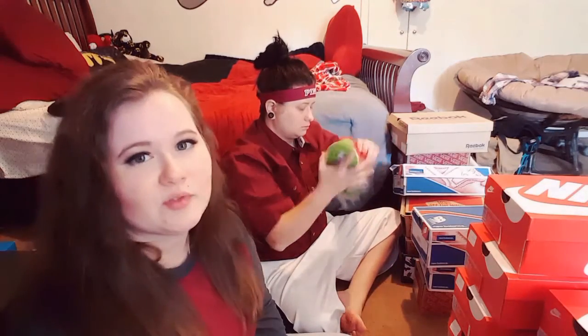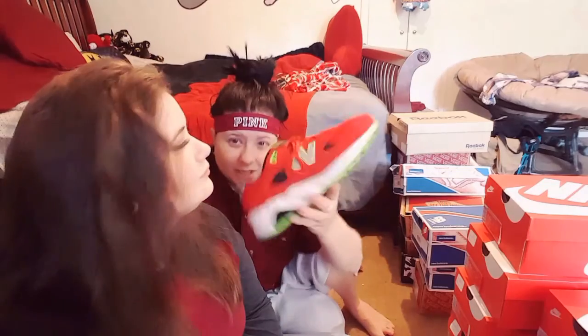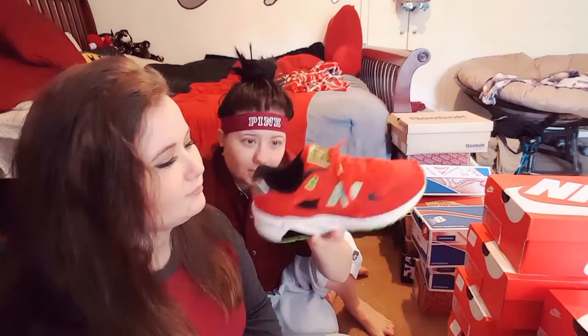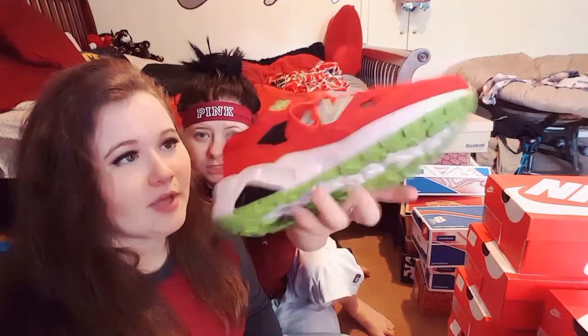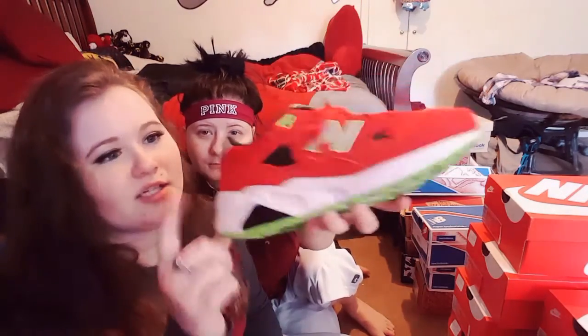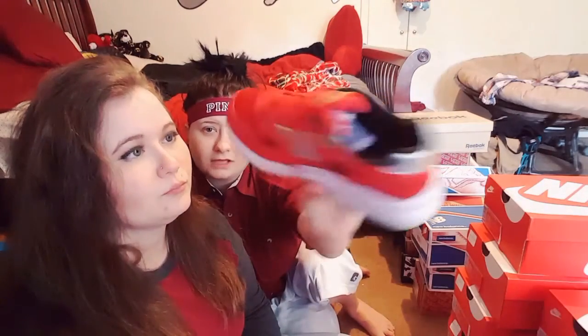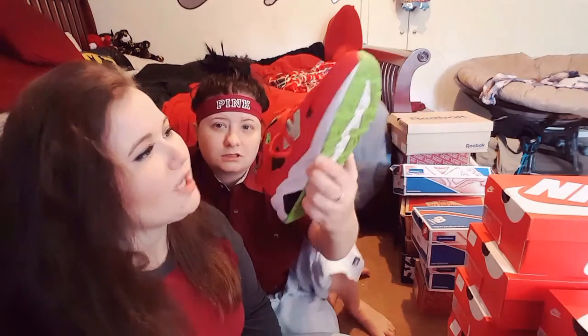These remind me of a Christmas tree. The only reason I got these 580s was because of the colors — the lime green and the red. It's definitely a more Christmasy shoe, and the red is a darker shade. They're also reflective, which is a good plus.